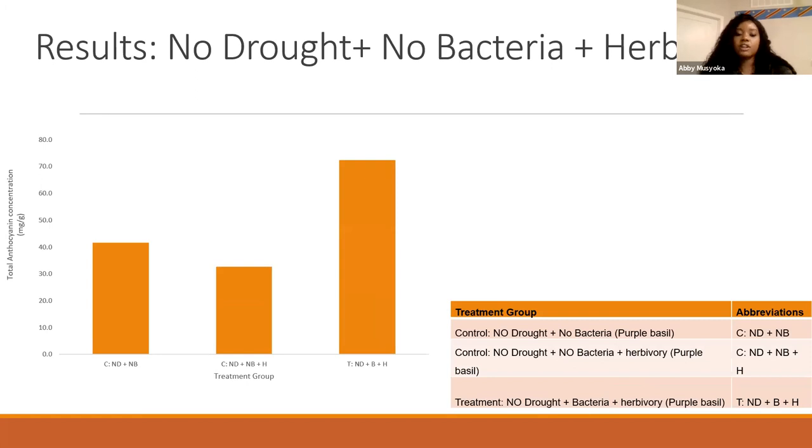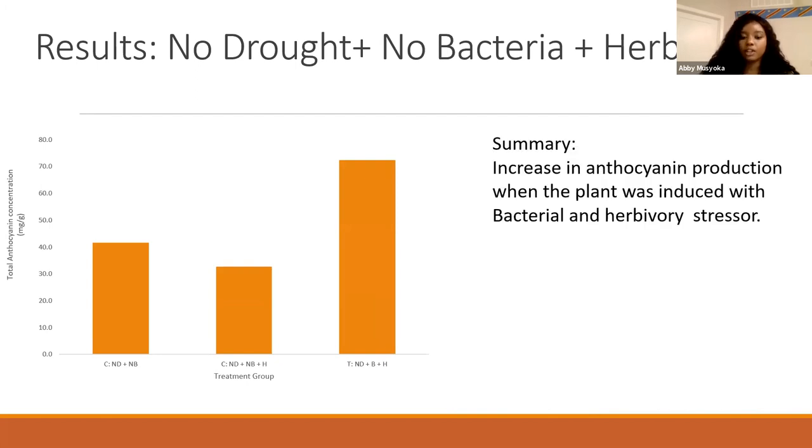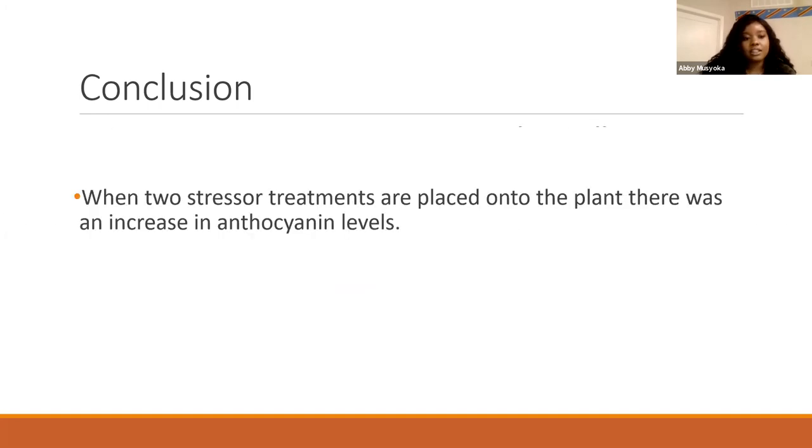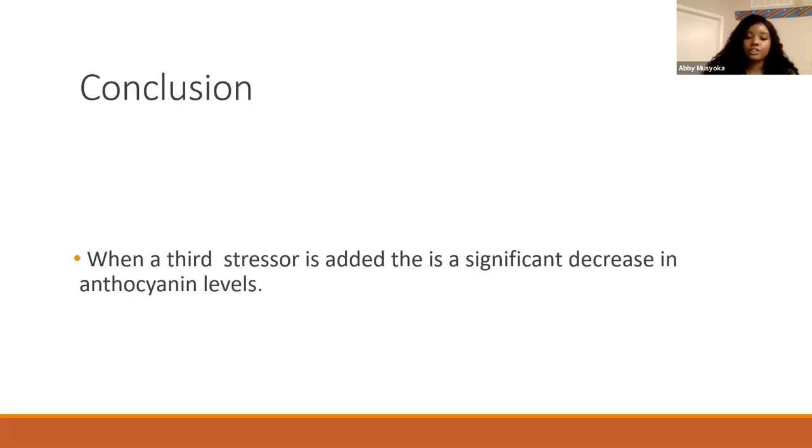We saw a similar pattern when there was no drought but bacterial and herbivory treatment — there was an increase. The main takeaway is that we did see a significant difference in anthocyanin levels among the various replicate groups. When two stressors are placed onto the plant, there was an increase in anthocyanin levels. But when three stressors are present, you see a significant decrease.